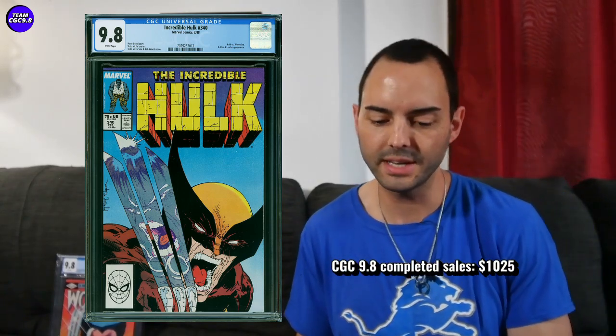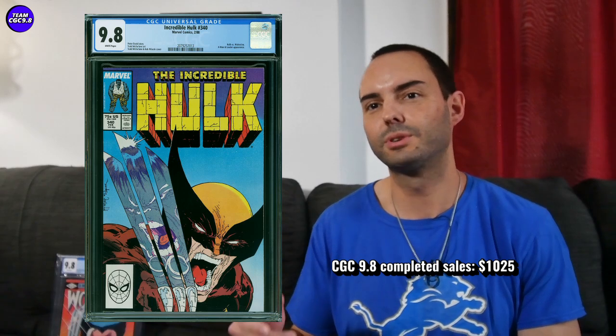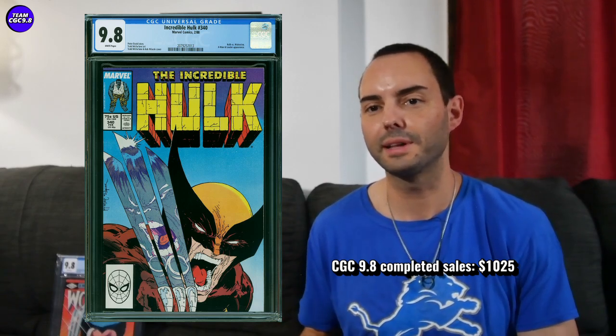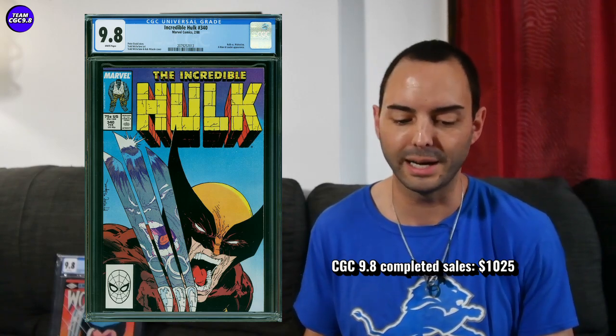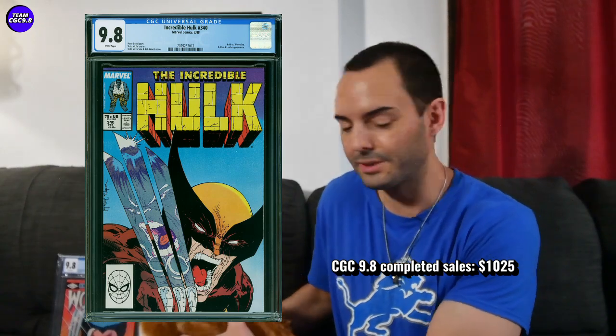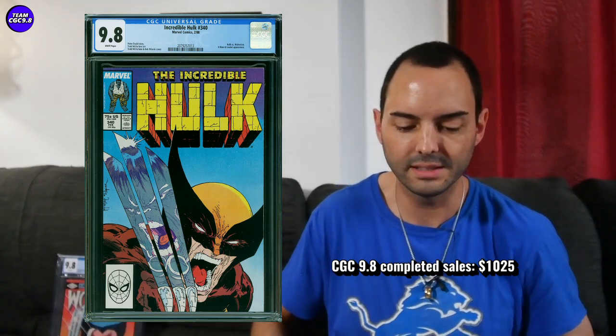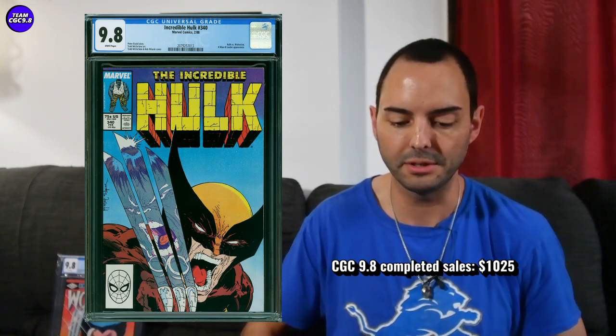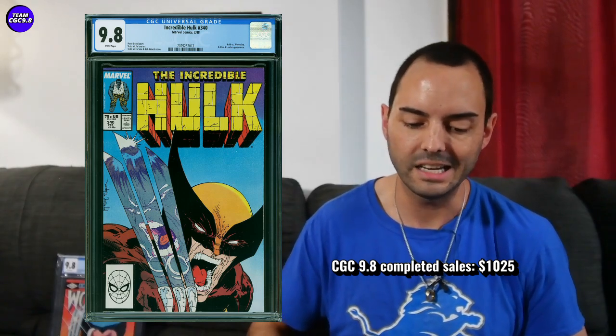Another cooling-down price: Incredible Hulk 340 in a direct edition — Hulk vs Wolverine for the second time, a classic — sold for $1,025. We documented a couple of these that were in the $1,250 range recently. On my last video I said if you can get one around $1,000 with things cooling down, that would be a great buy, so $1,025 is a great buy right now and the price target to aim for. Maybe that even gets a tick under $1,000 — that would be a great deal.